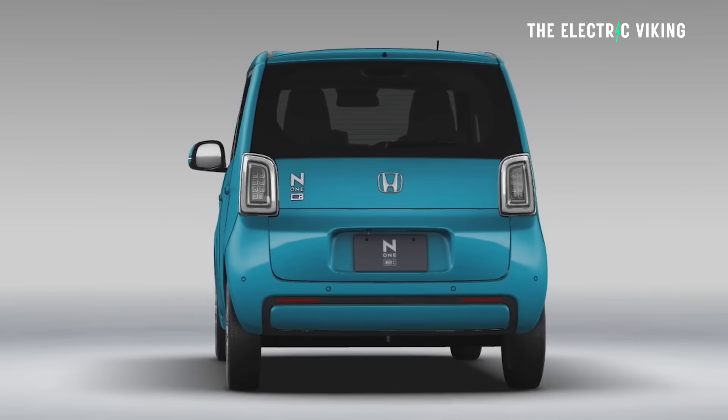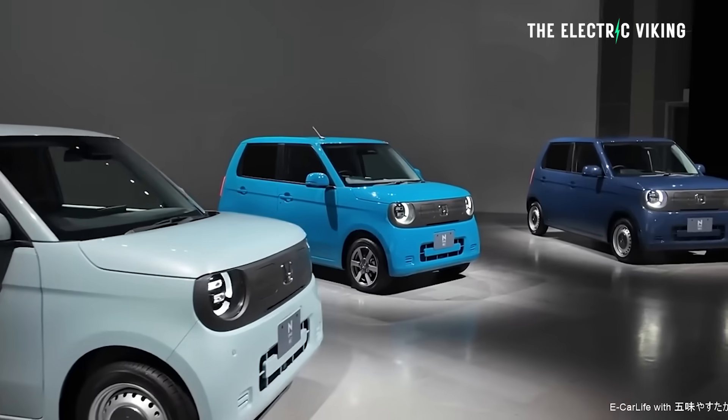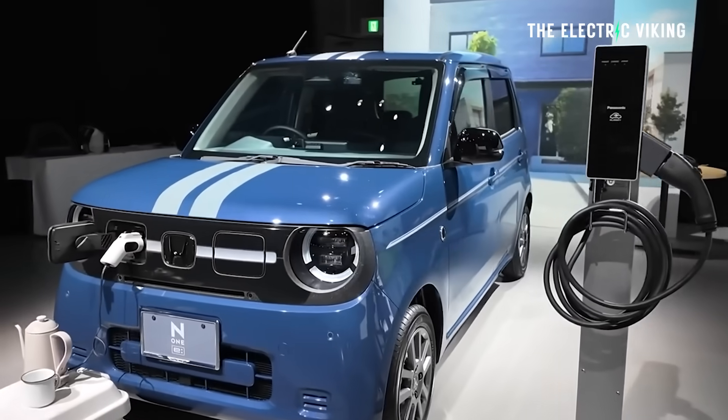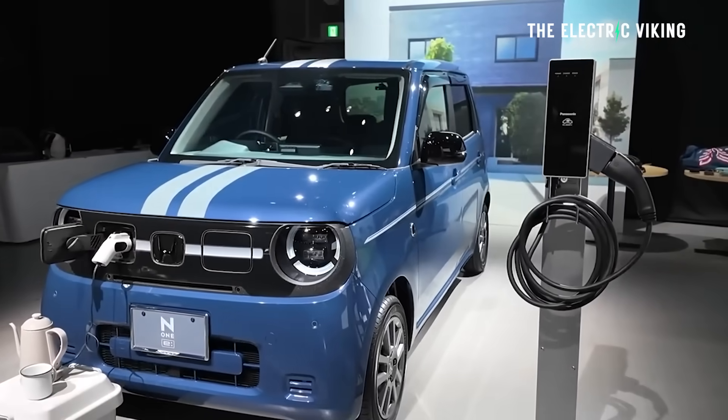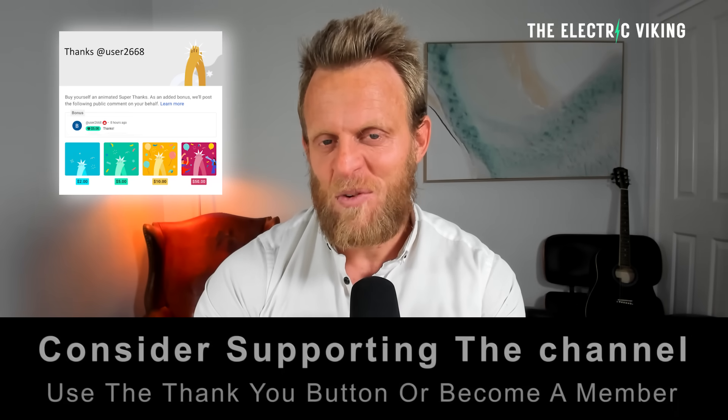Honda's new mini electric car is shockingly good. I'm surprised this is actually a proper EV that I think a lot of people will buy, especially if it's priced well. Hello my friends, welcome to the channel. I'm Sam Evans, you're watching the Electric Viking. Great to have you with us.